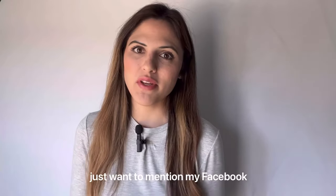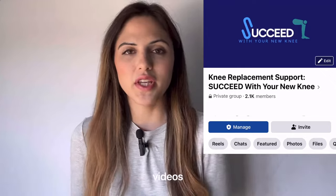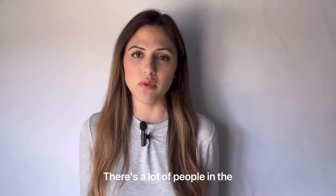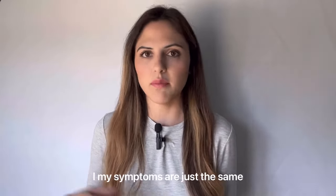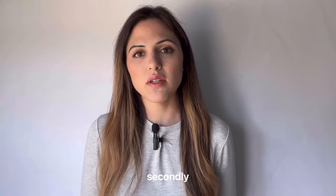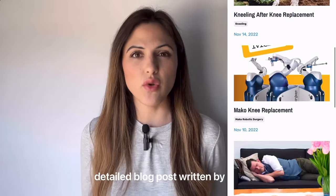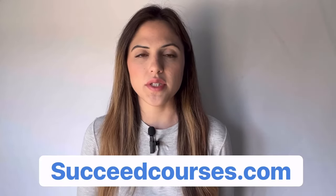First, I just want to mention my Facebook group. I always mention it at the beginning of my videos now because I realized some people don't get to the end. There are a lot of people in the group who have gone through the surgery, so you can relate to others and realize your symptoms are the same as 900 other people. I'm going to link it in the description below. I also have a website with detailed blog posts about common questions — you can visit succeedcourses.com.